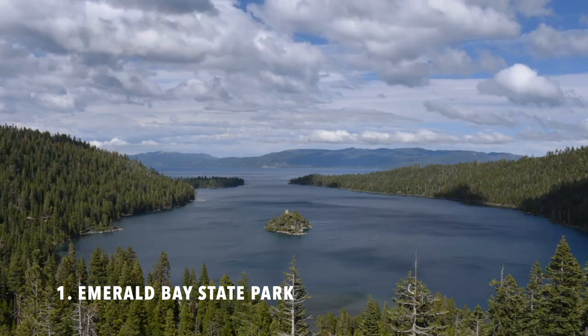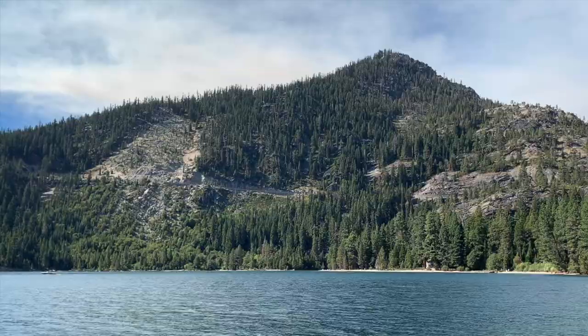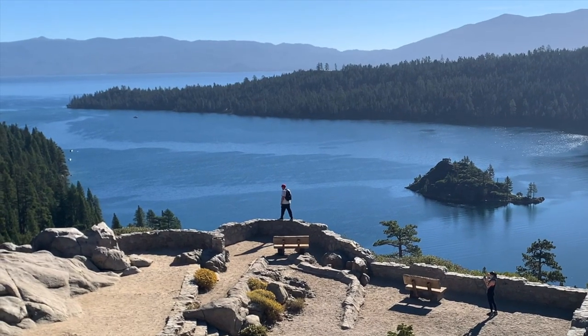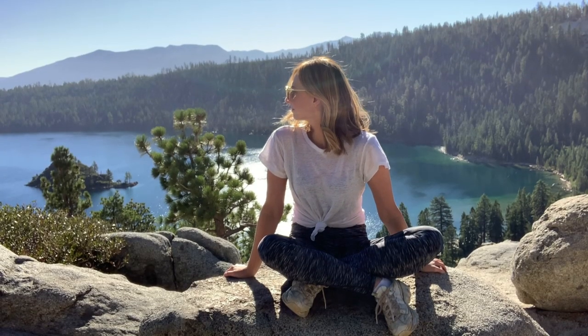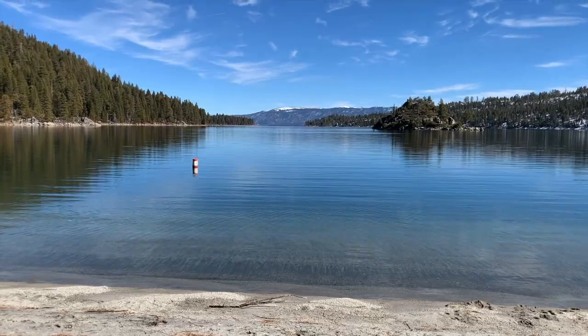Number one is Emerald Bay State Park. Emerald Bay is one of the most iconic spots in Lake Tahoe, and for good reason, as it has some of the most beautiful views of the lake. You can enjoy the views from the Emerald Bay overlook, or you can take the short and easy hike down the Viking's Home Trail to the beach.